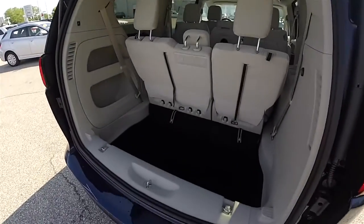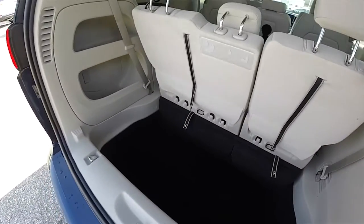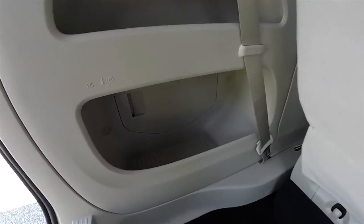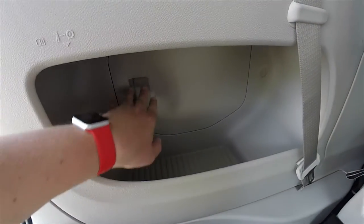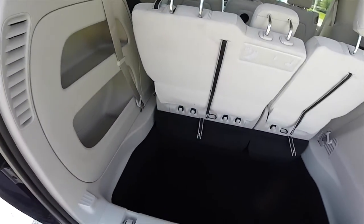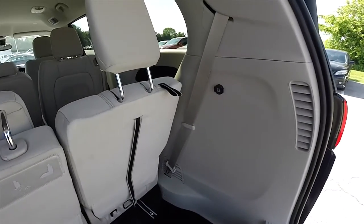Looking at the luggage area, it is very nice and spacious. There are a couple of storage bins, and the jack and tools reside behind the storage compartment. There is also a 12-volt power point.